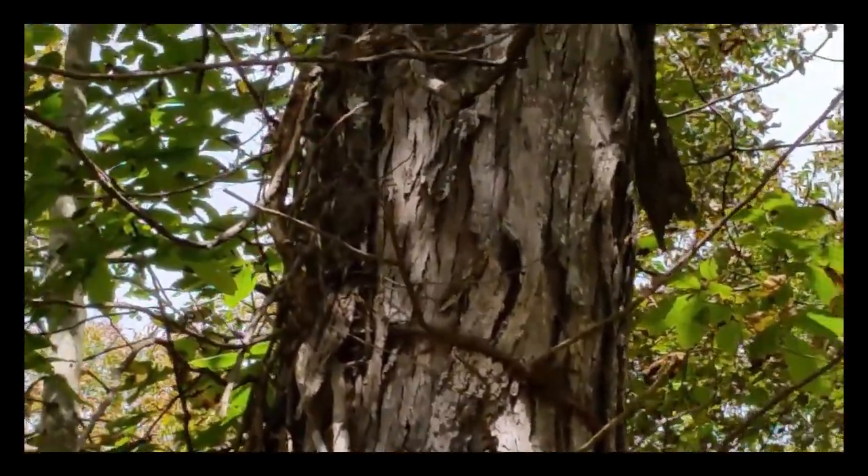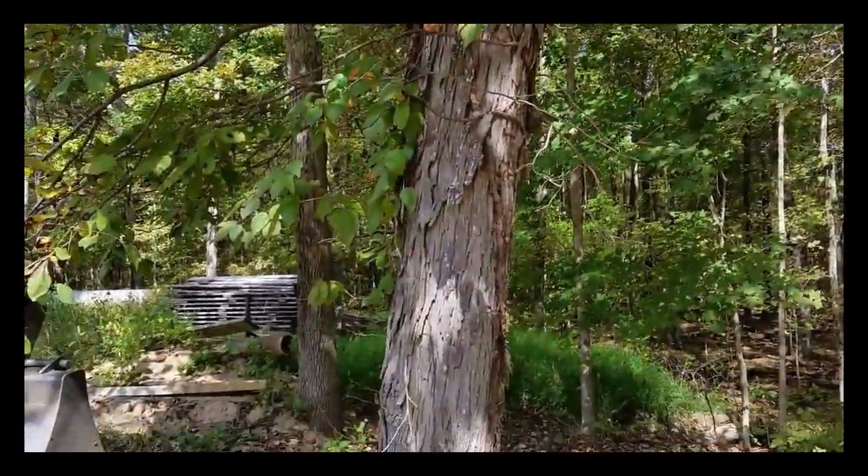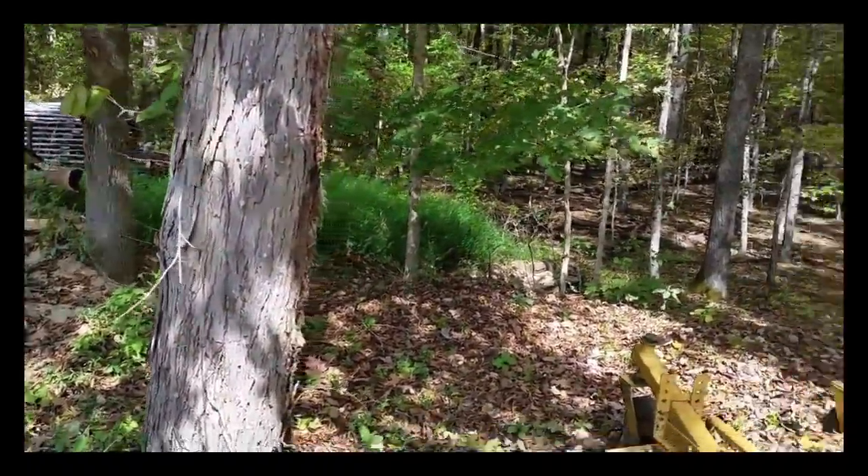Probably the sweetest nut that we have, besides the pecan. We don't have any pecans that I've found. I actually was almost sure this one was a pecan, but...